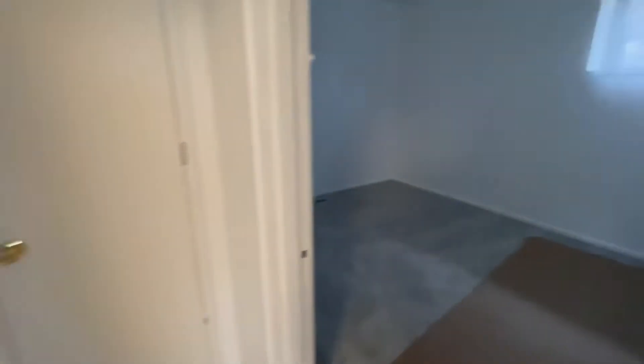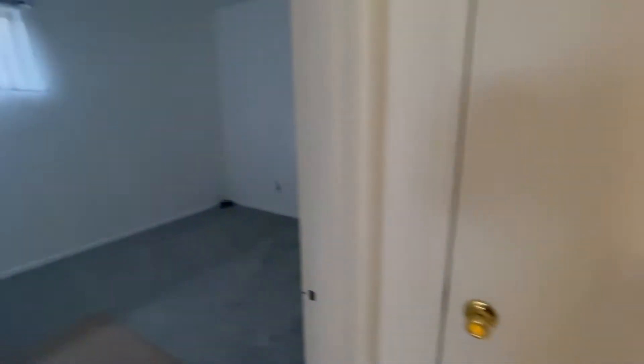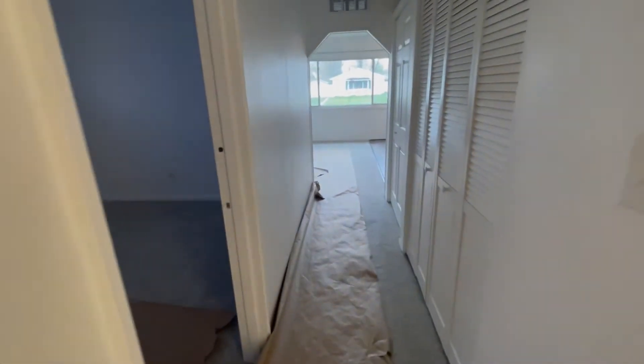Two more bedrooms back here. Nothing to write home about but they're all a decent size and definitely workable. This one has a pretty good closet around the corner there. They all have decent closet spaces — for this age of house, that's pretty nice.